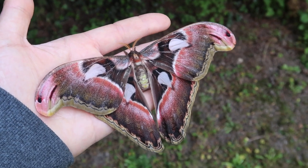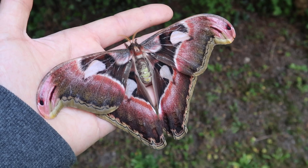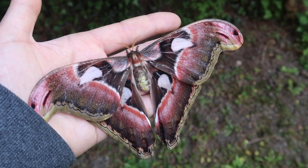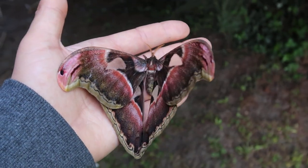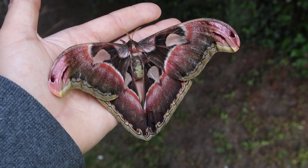Unfortunately this specimen is a little bit damaged. It looks old and some of the scales are missing. But I couldn't help but notice the special colors on it. This is an Attacus lorkini.